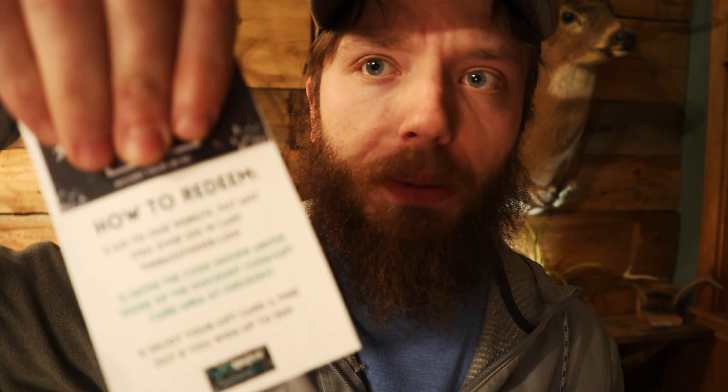This next item isn't a lure, but it's really cool. I believe in every single box they send you, you're going to get a mystery gift card. They give you a code — I'm covering mine up — but you punch in that code when you order your next item from their website and you'll find out the value, anywhere from five dollars to fifty dollars. This is the base model package at 30 bucks, so you might even be getting five to fifty dollars off your next order.